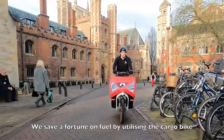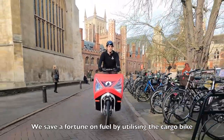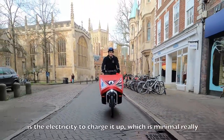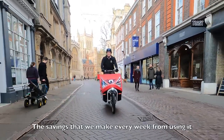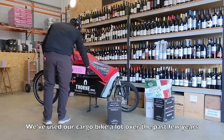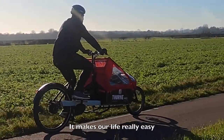We save a fortune on fuel by utilising the cargo bike, and at the moment the only outgoing we have on it is the electricity to charge it up, which is minimal really. The savings we make every week from using it add up and go towards our end of year profit. We've used our cargo bike a lot over the past few years and it makes our life really easy.